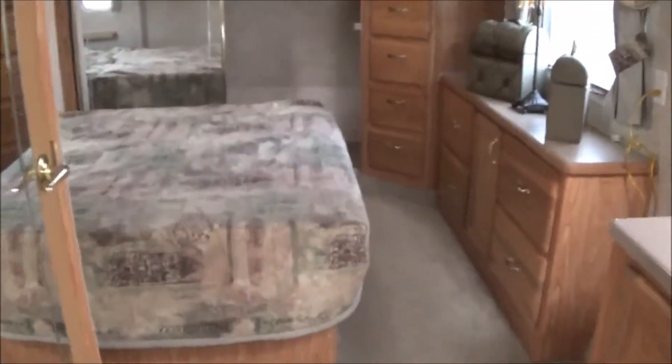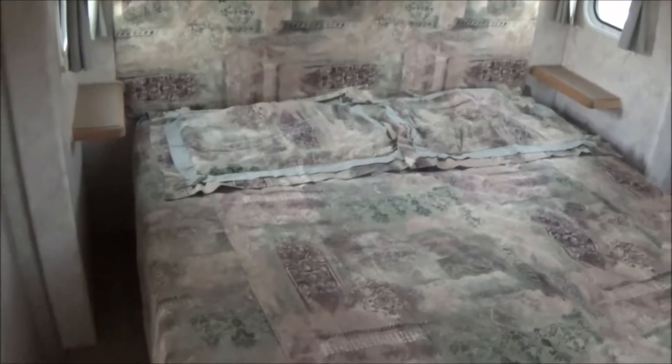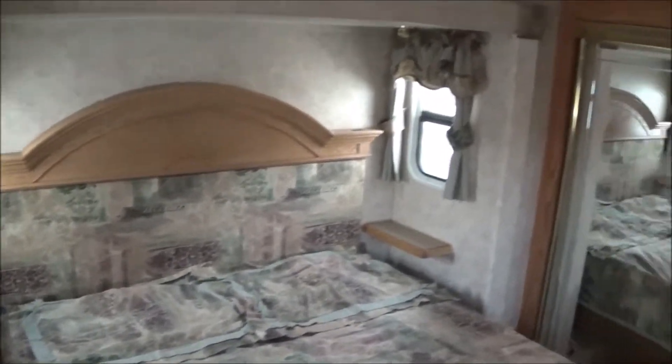Coming up in the bedroom area. You got a queen-size bed — there's room for a king in there if you wanted to put a king. This model was optional with king or queen. I don't think the comforter would fit, but we probably have king mattresses in stock that we can swap you out and get you into a king-size bed with a bigger piece of plywood there.